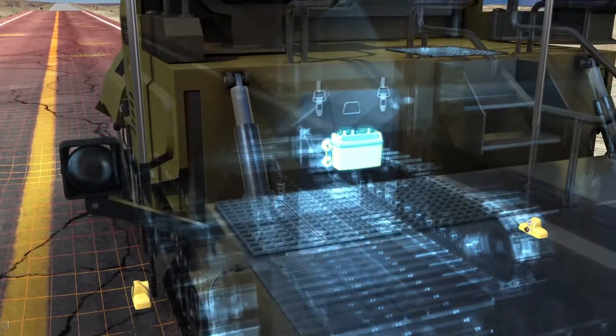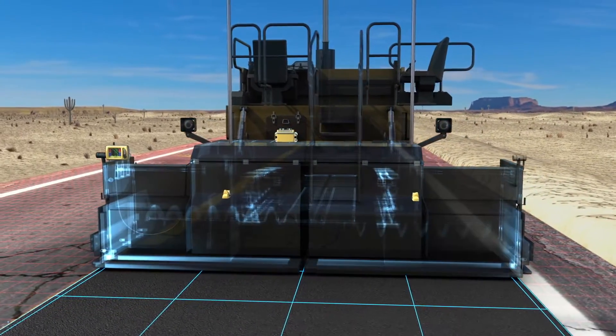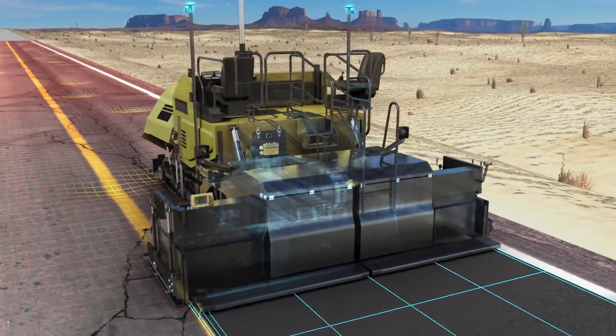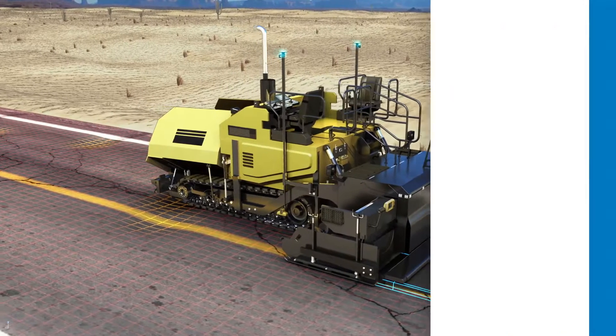Topcon's MCR3 receiver takes care of the moving parts. The screen reacts automatically and in real-time to the precise position information generated by the GNSS receivers and sonic trackers, leading to better and more efficient use of costly materials while moving at greater speeds than ever before.